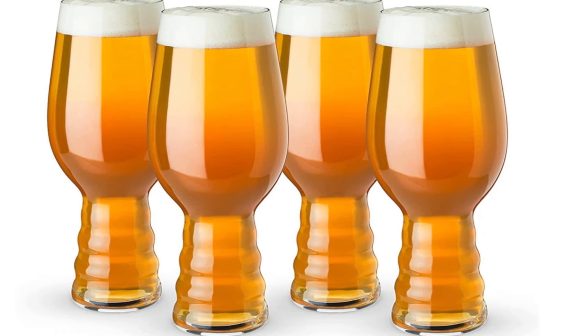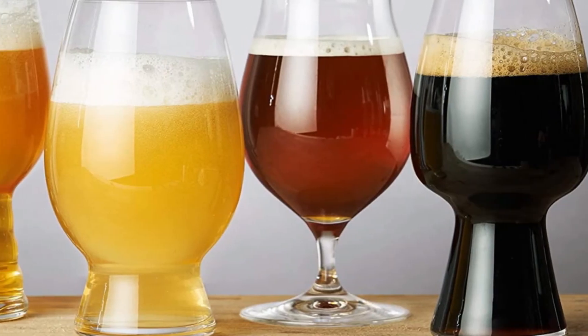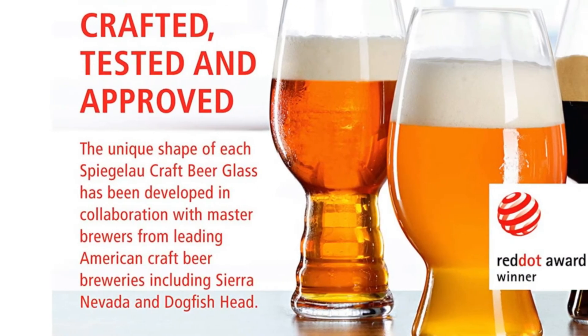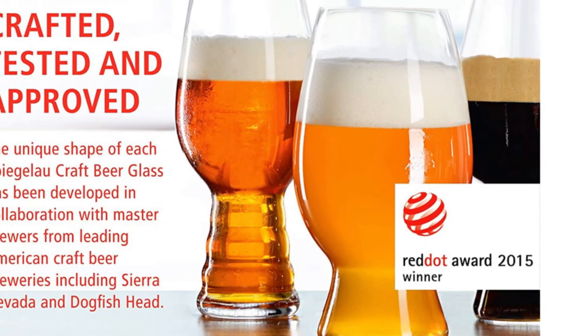If you aren't into IPA, we recommend passing on this set. Though you may be able to enjoy other styles from these glasses, the fact that they don't stack well in your cupboard and are quite hard to clean with a conventional sponge make other models a better choice. But for those who take their IPA seriously, this is a great addition to your arsenal.